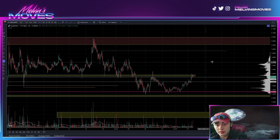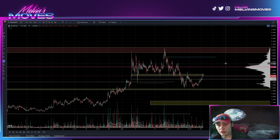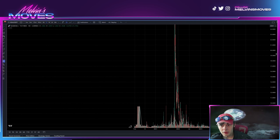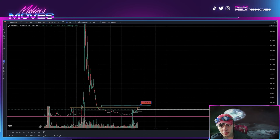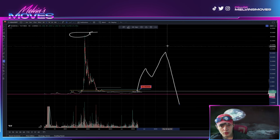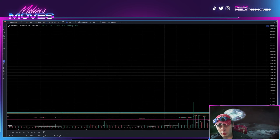Let me know what you guys think in the comment section below. I'd also like to know what your overall bull run targets are. Do you think KDA is actually going to reclaim its all-time high, which was at about $28 — all the way up here? Do you think it's going to reclaim that, or is it going to make a larger retracement and not break this high? Or is it going to break that and continue going? Let me know in the comments whether you agree or disagree with me and what your targets are.